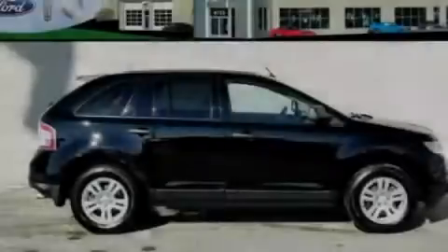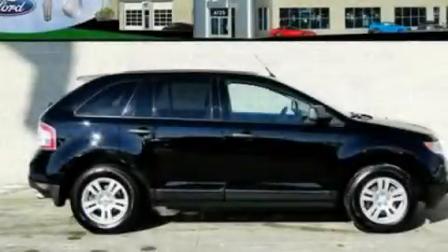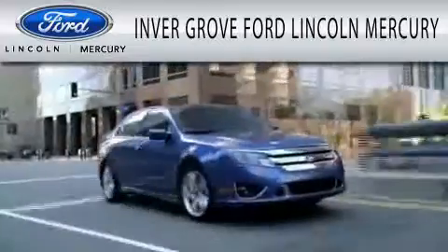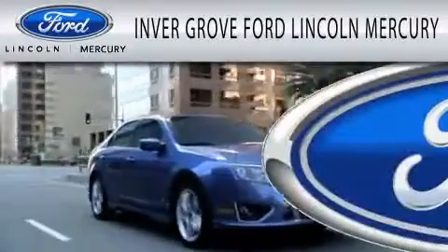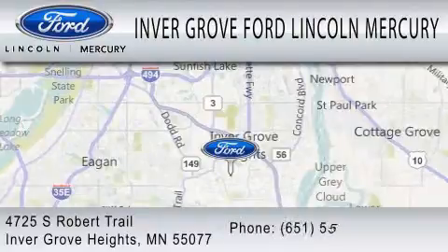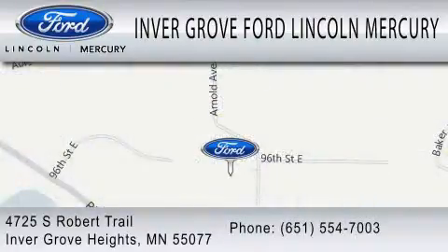Stop by today and test drive this automobile for yourself. Invergrove Ford Lincoln Mercury is dedicated to doing everything possible to ensure that the experience you have selecting your vehicle is as pleasant as possible. We are located at 4725 South Robert Trail in Invergrove Heights.